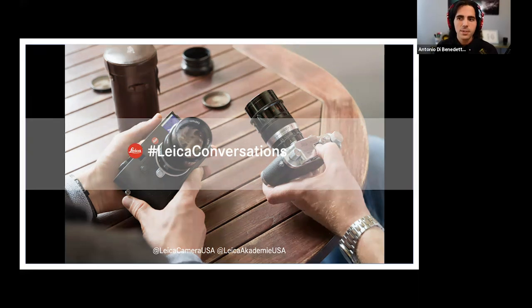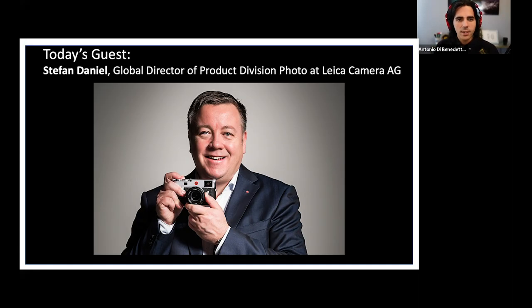We are so happy to talk to you today. I am so excited — I want to jump right into it because we have a very special guest from headquarters, from Leica Camera in Wetzlar. That man is here: Stefan Daniel, our global director of product division photo for Leica Camera AG at Leica Park in Wetzlar, Germany.